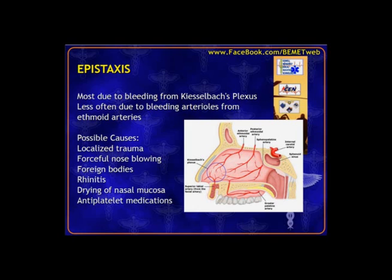Less often we can get a posterior nosebleed in the posterior compartment, where there's more of a high-flow arterial blood supply, so bleeding is more profound and profuse. It can go unnoticed if a lot of blood ends up going down the throat or the patient swallows it. But most cases will be anterior from Kiesselbach's plexus.